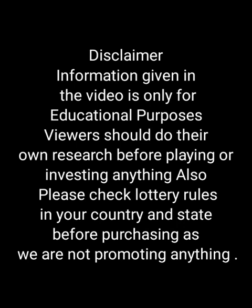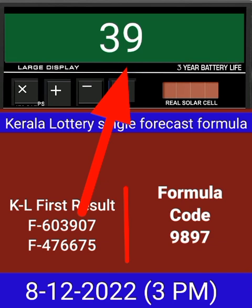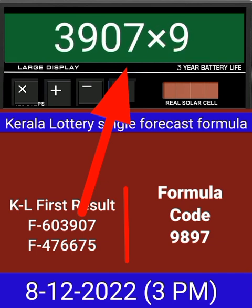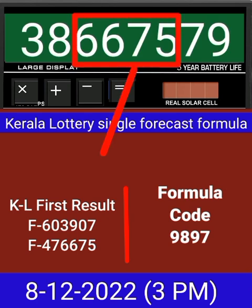This video is made for guessing and education. Welcome to all friends in Chand Kerala Lottery YouTube channel. Today we check a single four-digit formula of Kerala lottery on calculator. This is the last draw result of Kerala lottery 3 PM. Put this number on calculator and multiply by this formula code — after equal, you can check this single four-digit is passed into the next draw of Kerala lottery 3 PM.